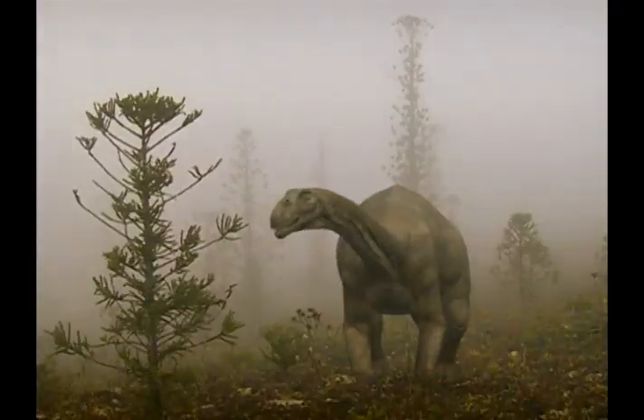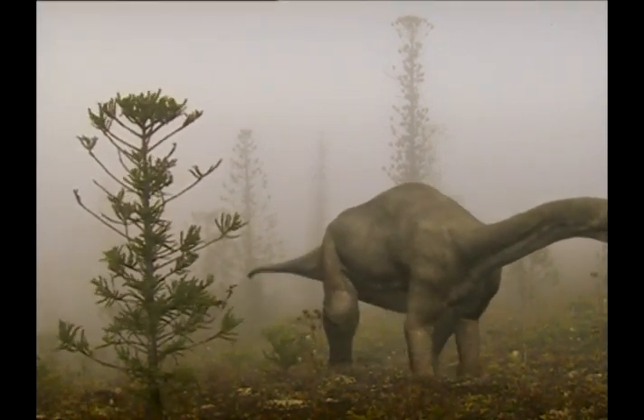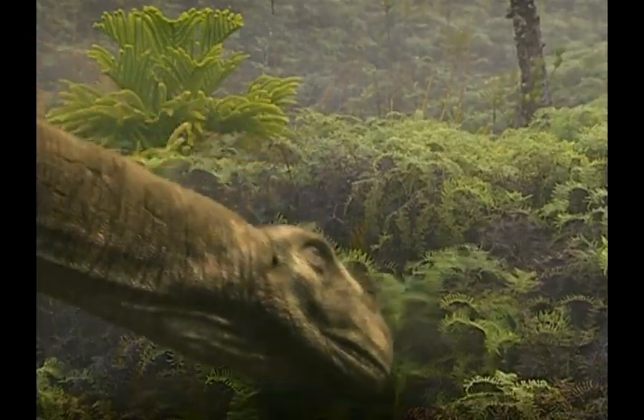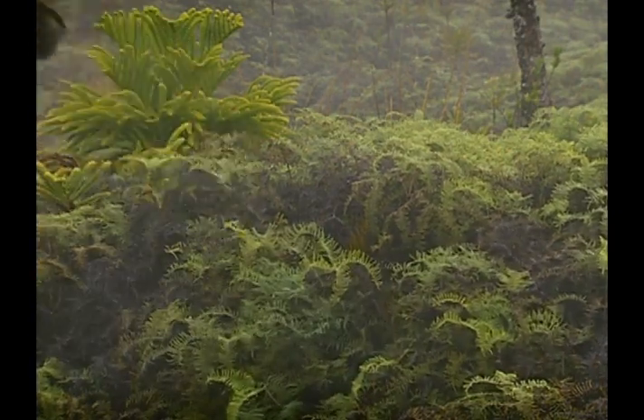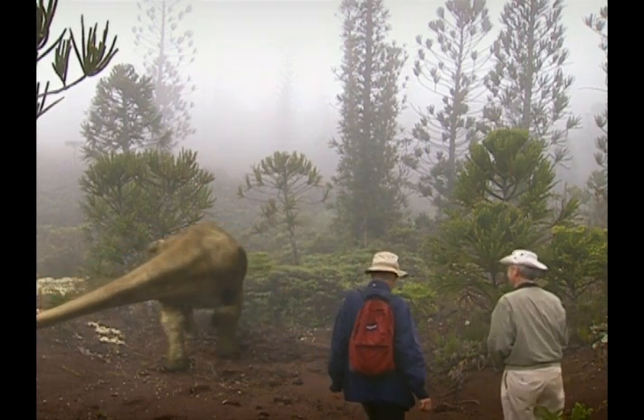Behold the missing link — the forebear of the largest land animals the world has ever seen. Its discovery finally closes a 20 million year gap in the age of dinosaurs, and adds a new chapter to the history of life on earth.